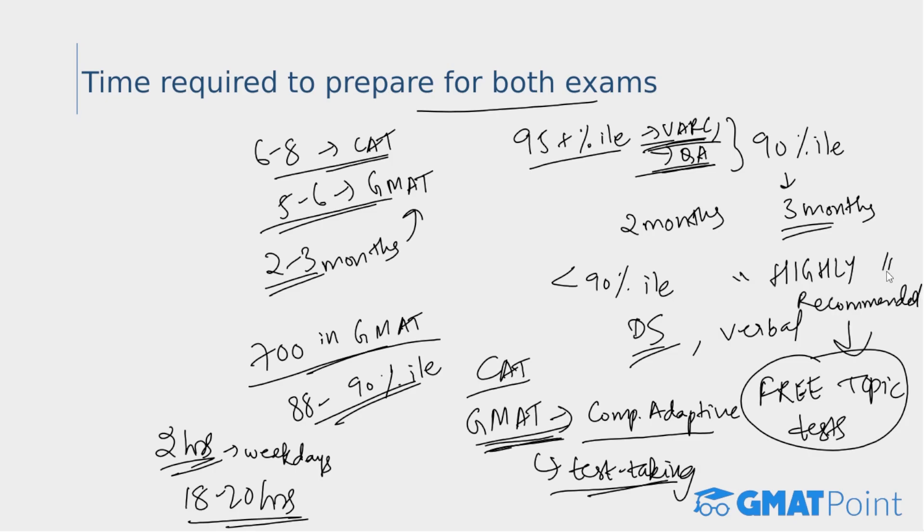Coaching or external mentorship is recommended to prepare together for both GMAT and CAT. You can check out the details of the free topic tests and GMAT daily tests in the description box below. If you have any doubts regarding the GMAT exam, tests, or preparation, please post them in the comment section and we'll address your queries immediately. Also join the Telegram group, which will be extremely beneficial during your preparation. Thank you for watching.